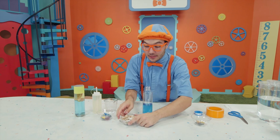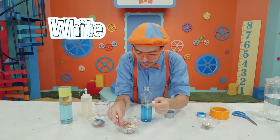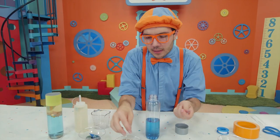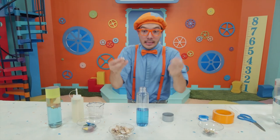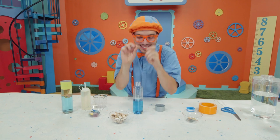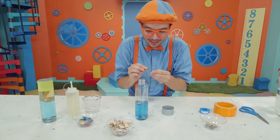We want to get some shells too — just pick out whatever shells look really cool. We have a white shell, this one's like a little spiral shell. Now we take our shells and put them in the bottle, and now our sea creatures: turtle, octopus, jellyfish, and hermit crab.